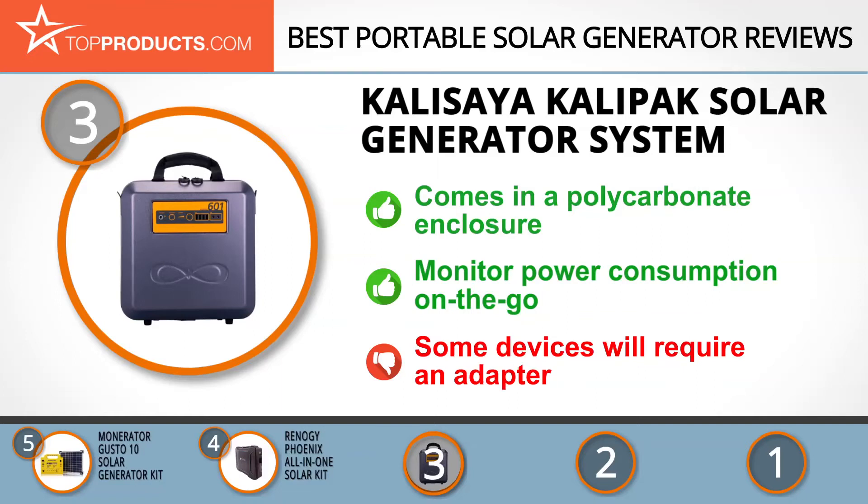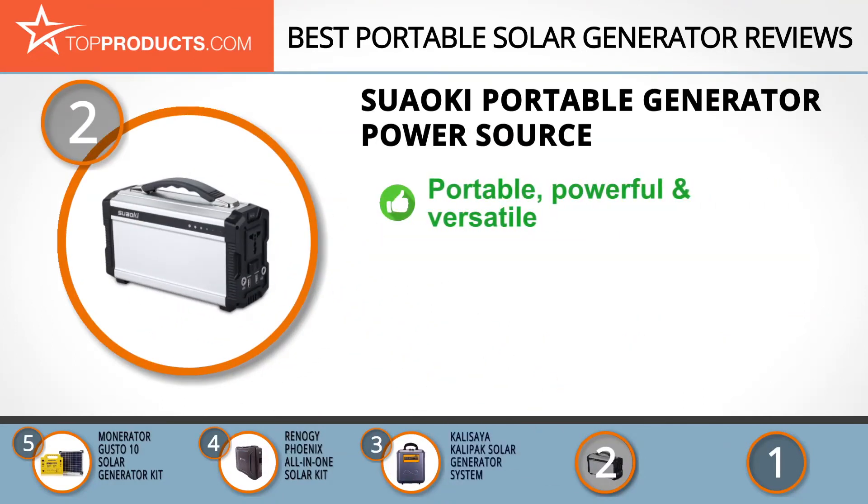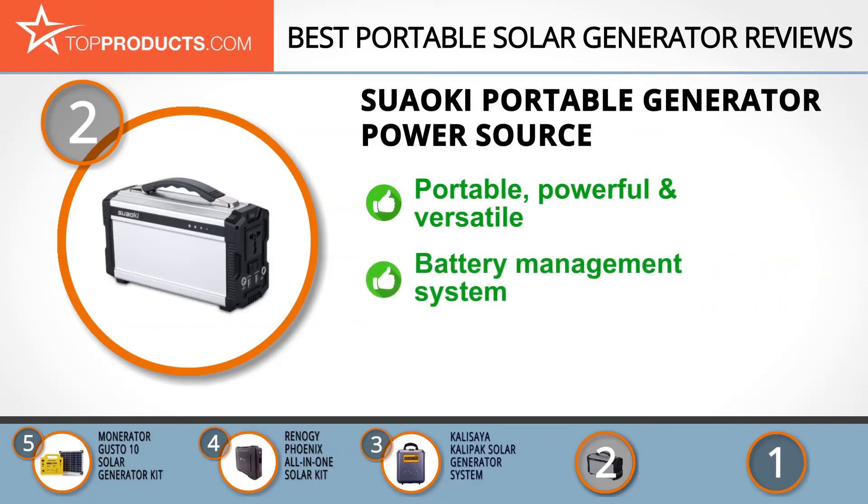When choosing the right portable solar generator for your needs, Top Products knows that budget can be an important consideration, and our number two pick — the Suaoki portable generator power source — takes the spot for best value. Suaoki is on a mission to encourage people to live a more eco-friendly lifestyle by offering quality, versatile, and efficient alternative power sources.